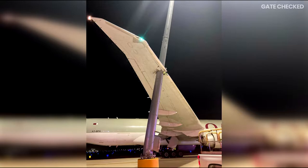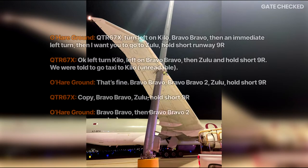Let's have a quick listen to the taxi instructions given to the aircraft. ATC instructed: 'Sorry, six seven X-Ray, turn left on Kilo, Bravo Bravo in the immediate left turn, then once we go to Zulu, hold short on Nine Right.' The crew acknowledged: 'Left on Kilo, then left on Bravo Bravo, then Zulu, hold short of Nine Right.' ATC then confirmed: 'Bravo Bravo, Zulu, hold short Nine Right' — with the crew reading back 'Bravo Bravo, then Bravo Bravo.'